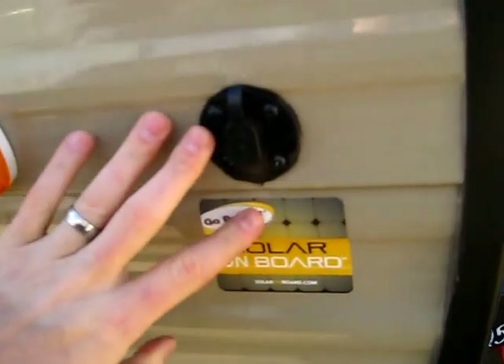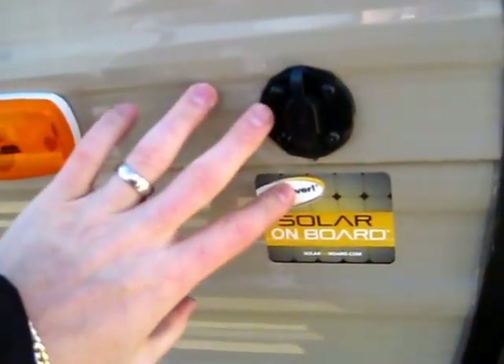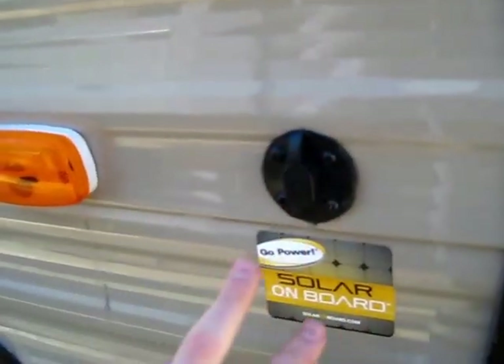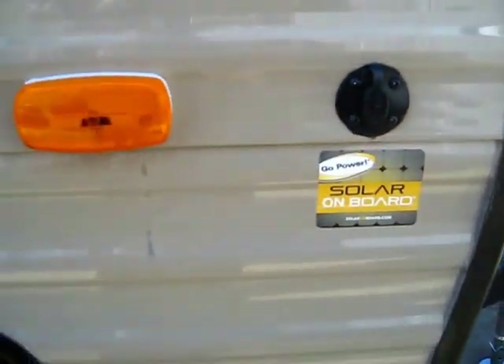This is pre-prepped for a solar charge. I don't want people to get confused because this is very new in the towable RV industry as a standard item. This is designed for just a trickle battery charge. This is not like, I'm going to run my air and my refrigerator off solar - that's not what this is.